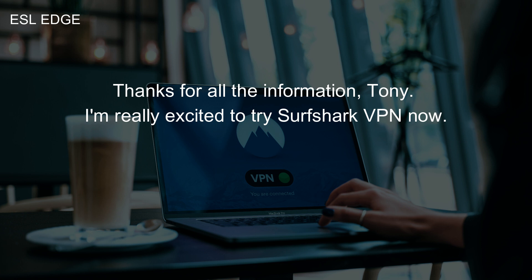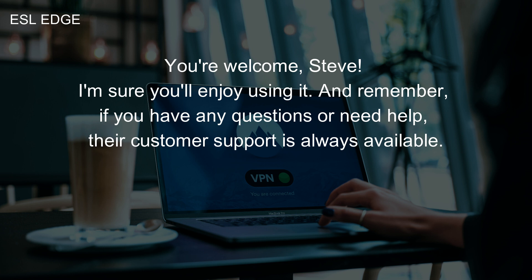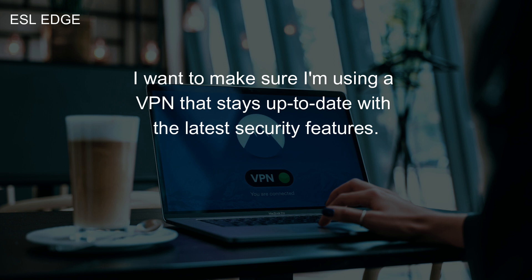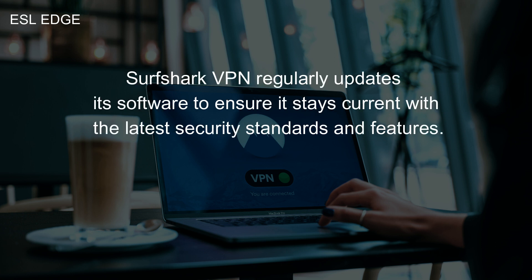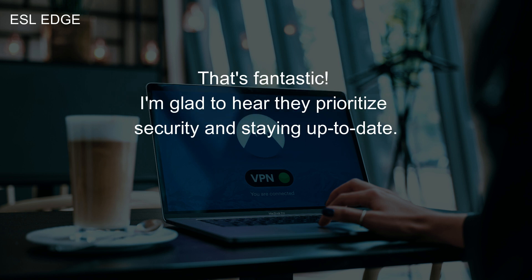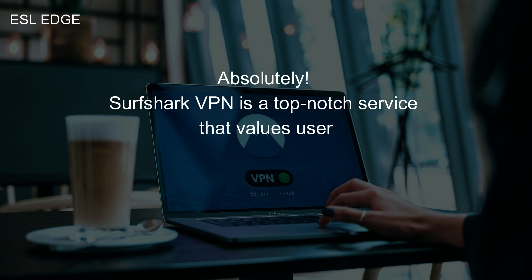Thanks for all the information, Tony. I'm really excited to try Surfshark VPN now. You're welcome, Steve. I'm sure you'll enjoy using it. And remember, if you have any questions or need help, their customer support is always available. One last question — how often do they update their software? I want to make sure I'm using a VPN that stays up to date with the latest security features. Surfshark VPN regularly updates its software to ensure it stays current with the latest security standards and features. They're committed to providing a secure and reliable service. Absolutely, Surfshark VPN is a top-notch service that values user privacy.